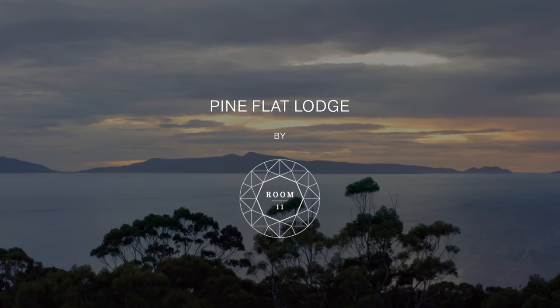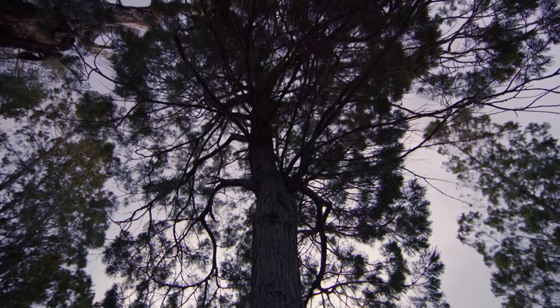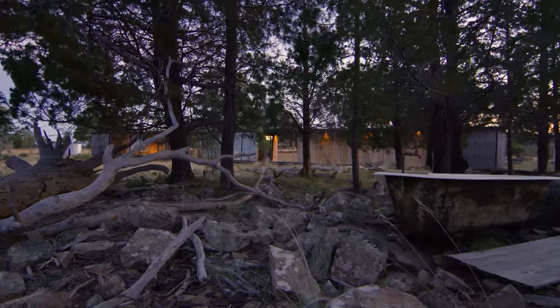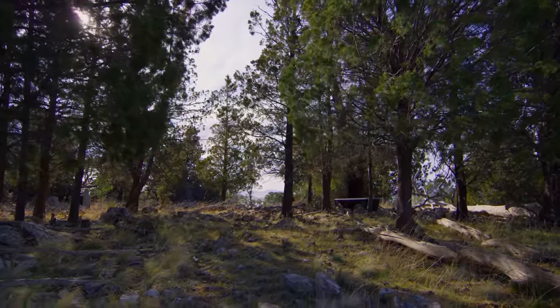This project is on the east coast of Tasmania. It has one of the last remaining stands of the endangered oyster bay pine. The client, in collaboration with the Tasmanian Land Conservancy, acquired the land to protect this particular stand of pines — hence the name Pine Flat Lodge.